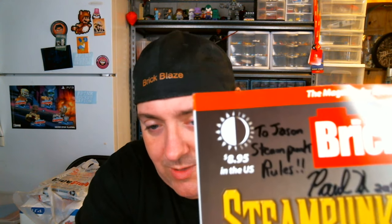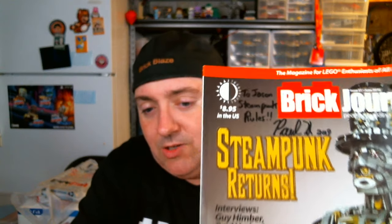I also picked up this Brick Journal magazine — unfortunately the corner got bent on my way home. But notice it's autographed to me: 'To Jason, Steampunk Rules.' That's from Paul Hetherington. He was the builder of the piece on the cover, which is amazing. I got to see it there in person and I love it. He also built all kinds of other cool stuff, including his Joker Funhouse, which many of you have probably seen online. The magazine talks all about him building that piece, and he autographed it for me, so that was cool.